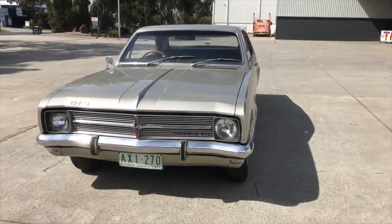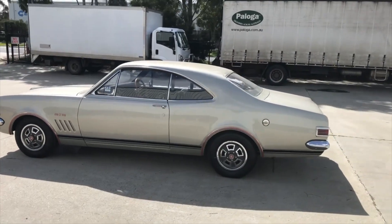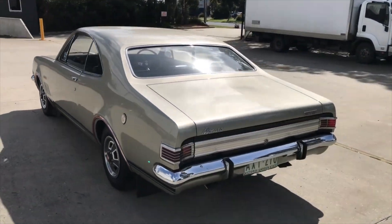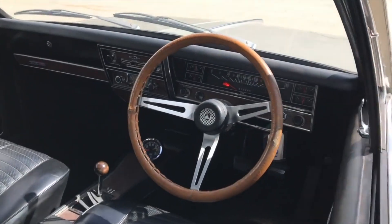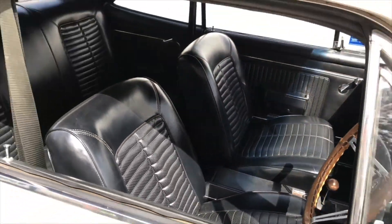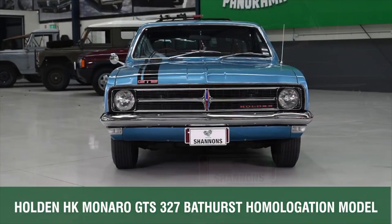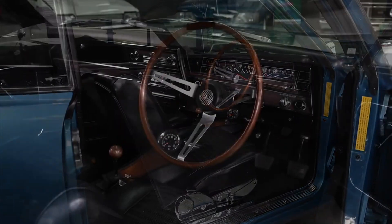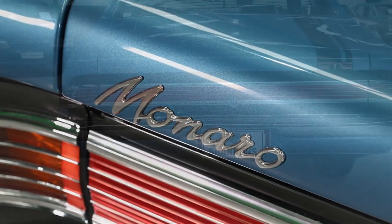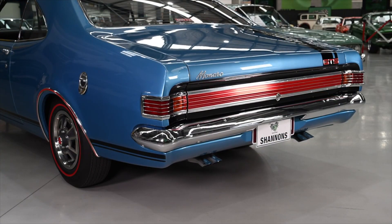And now, number one: the Holden Monaro GTS 327. After Ford won the 1967 Bathurst 1000, Holden knew it had to build a car that would bring the trophy back. Holden engineers decided to improve on the Ford Falcon GTXR concept by creating their own version of the muscle car. The result was the Holden Monaro GTS 327, which not only looked and sounded like a proper American muscle car, but also had a sportier interior, bigger wheels, and Chevrolet's 327 V8 engine producing 250 horsepower. Eventually, the Holden Monaro GTS 327 outperformed the Falcon GT at the 1968 Bathurst.